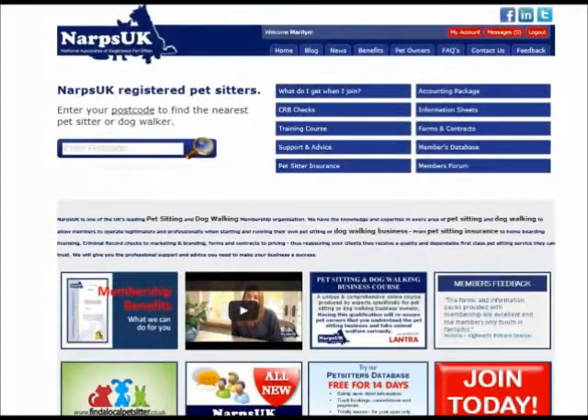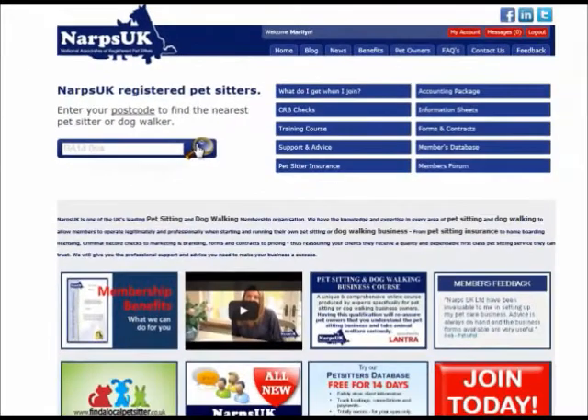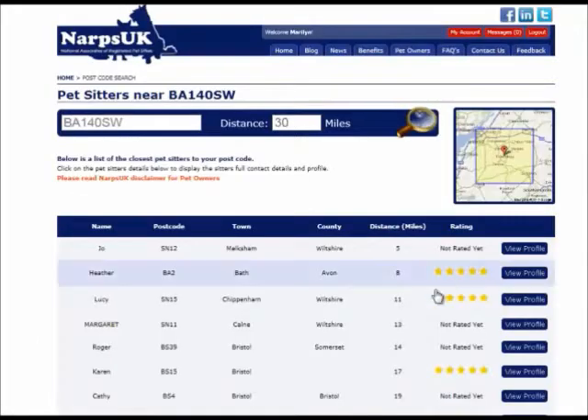When a pet owner is looking for a pet sitter, they can insert their postcode and search for people close by. If the pet owner decides to contact you after looking through your profile, they can either send you a direct message via the messaging system within the members area, or contact you directly using your registered contact details.